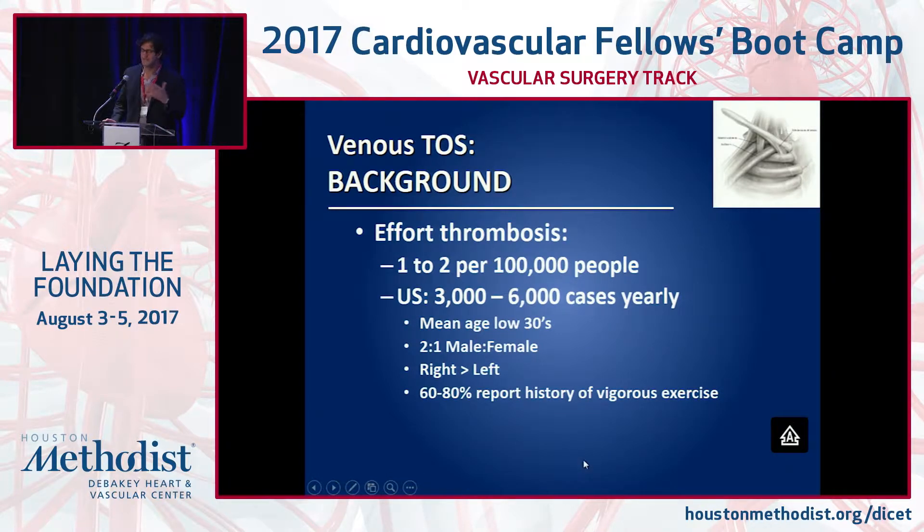The majority of these patients get sent to referral centers, but in practice you're certainly going to come across the acute Venous TOS patient. These patients are typically younger than our average arterial disease patient. For Venous TOS, unlike the neurogenic form, there is a slightly higher male-to-female ratio.